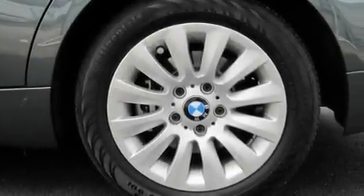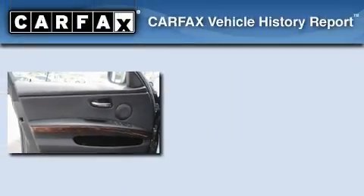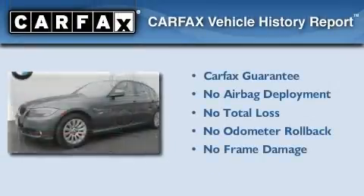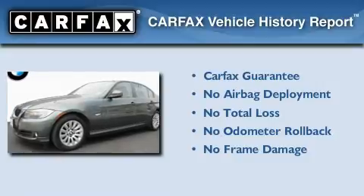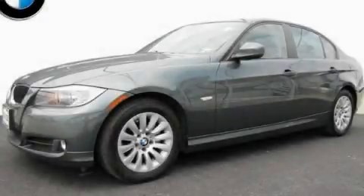With an EPA estimated rating of 28 miles per gallon on the highway, this automobile pays off in the long run. Not to mention that this BMW qualifies for the Carfax buyback guarantee. This automobile won't last long at this price — call and arrange a test drive now.